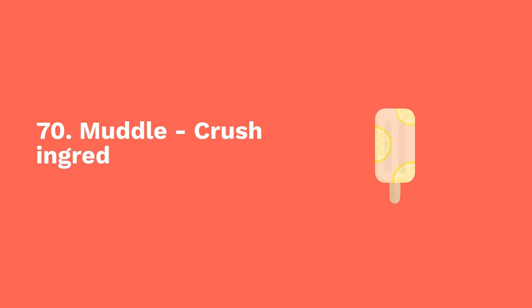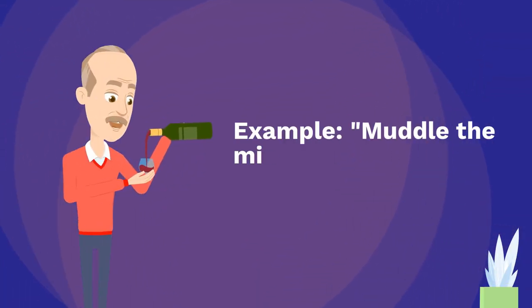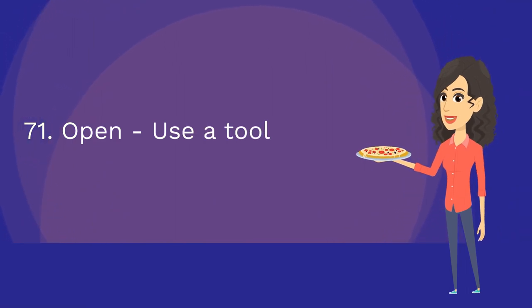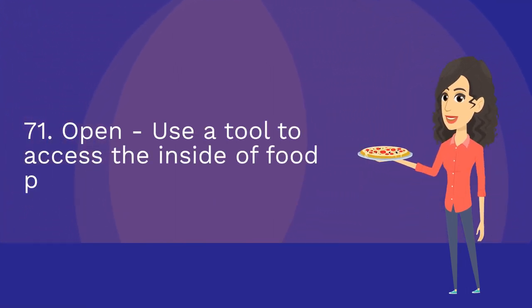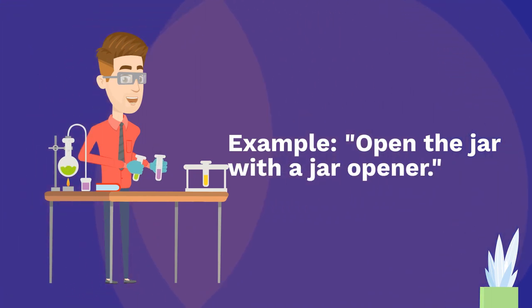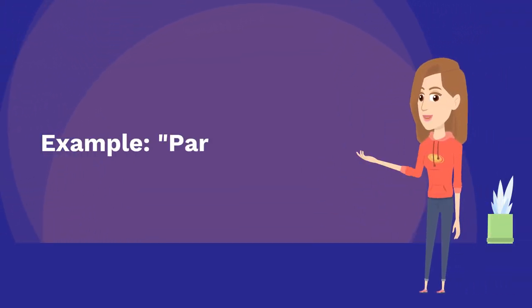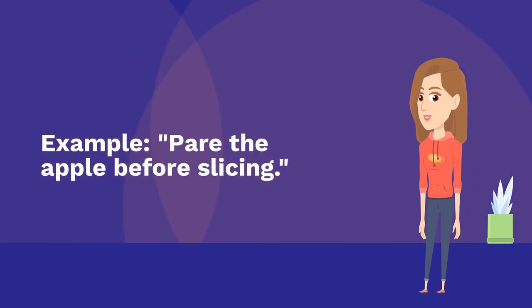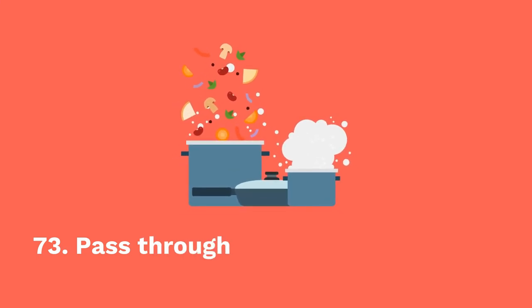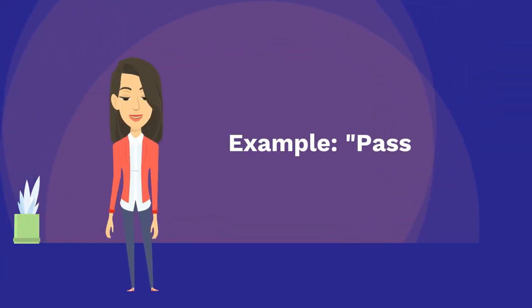Seventy: muddle — crush ingredients to release flavor. Example: muddle the mint leaves for the cocktail. Seventy-one: open — use a tool to access the inside of food packaging. Example: open the jar with a jar opener. Seventy-two: pare — remove the outer layer. Example: pare the apple before slicing. Seventy-three: pass through — push food through a strainer. Example: pass the sauce through a sieve.